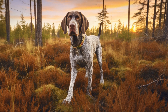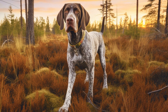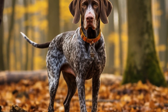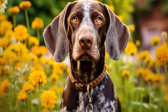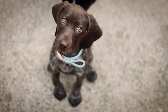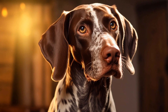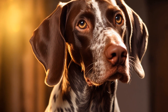In conclusion, pointer dogs play a crucial role in upland bird hunting due to their unique abilities and characteristics. From locating game birds through scent to flushing them out and retrieving downed birds, pointers are highly skilled and reliable hunting companions. Their innate talents, combined with their trainability and loyalty, make them an ideal choice for hunters worldwide. However, it is important to remember that responsible hunting practices and the humane treatment of dogs should always remain a top priority. With proper care and training, pointer dogs can continue to excel in their role as indispensable partners in upland bird hunting.